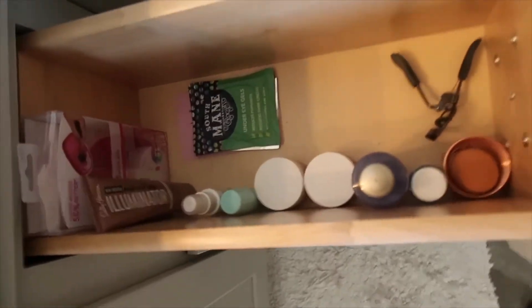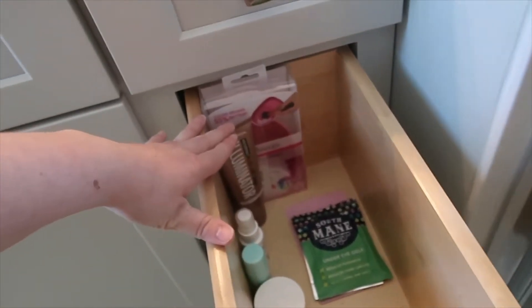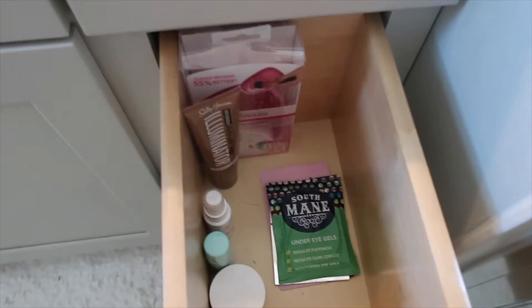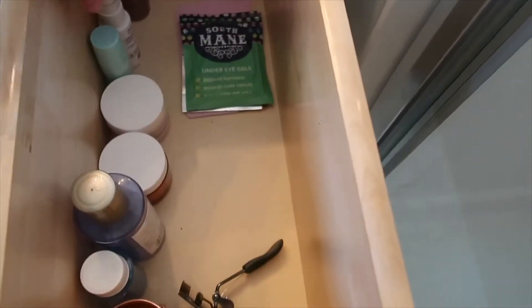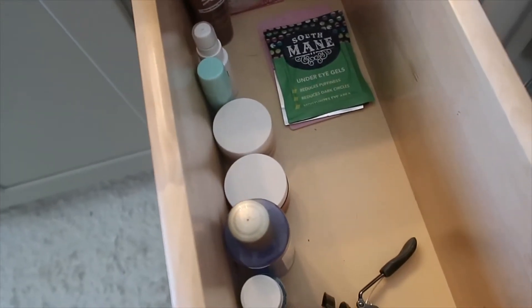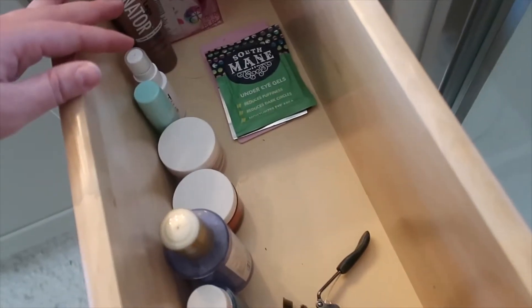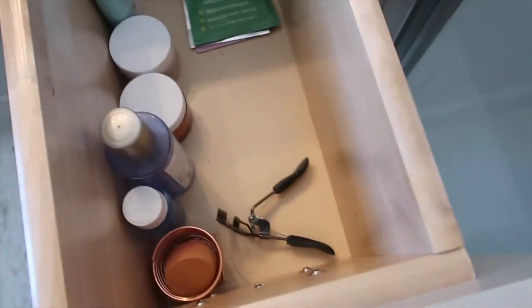That drawer is done. I have my makeup brush cleaner, some leg illuminator that I like to take when I go on vacation, some face masks — I did get rid of a few, mainly because they are peel-off masks and I don't like peel-off masks. Then I just have a few things down here: some moisturizers I like to use during the day if I feel like I need a little extra boost — they're about halfway gone so I might as well use them up — some makeup remover, my sponge, and eyelash curler.